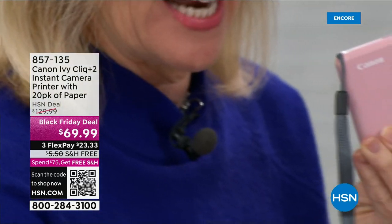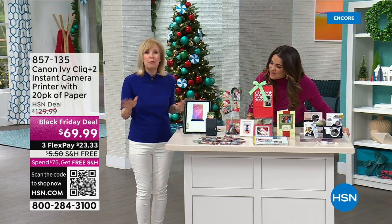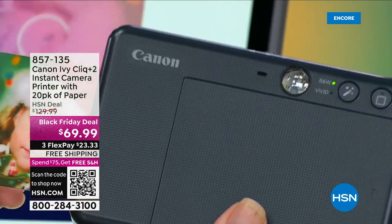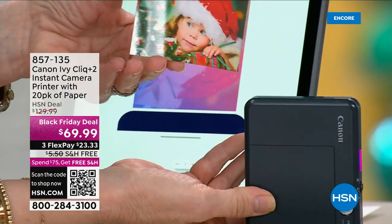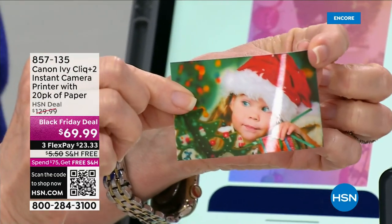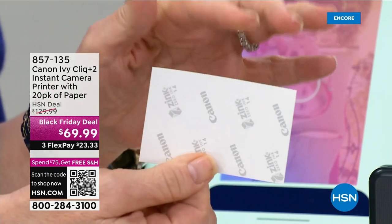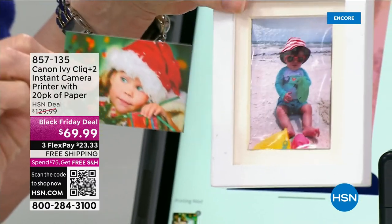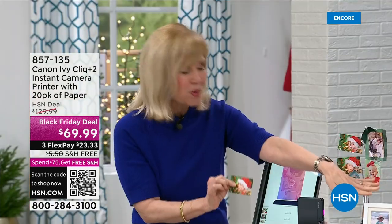I have it connected right now — it uses Bluetooth with your phone or tablet, Apple or Android. Look at this — live on the spot we're printing out a photo. Notice the Canon quality here — beautiful, they come out completely dry, completely done. It's a two-by-three size, which is a really popular size. On the back, if you want it to be a sticker it can be; otherwise you can put it in a photo frame. You can even go to the dollar store — they sell photo frames in two by three.